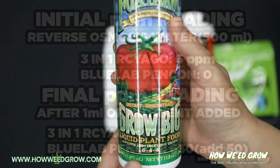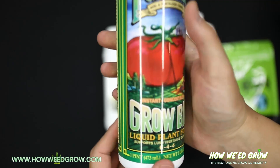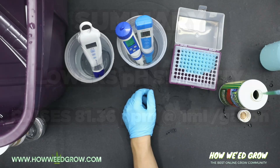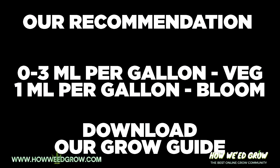So 10 to 15 milliliters in a gallon is really going to jack it up to like 800, maybe 900 PPM. You can see right here 10 milliliters will bring it up to 813, and 15 will be like 1200 — way too much for young plants. This is used during veg, so you'll never need more than 10 milliliters in veg. Guaranteed. I only use 0 to 3 milliliters, and 1 milliliter per gallon at bloom.